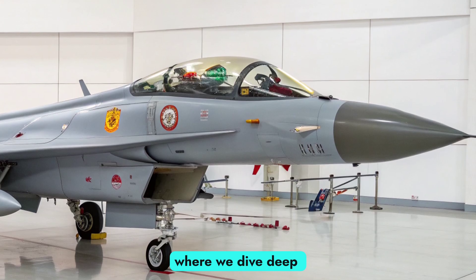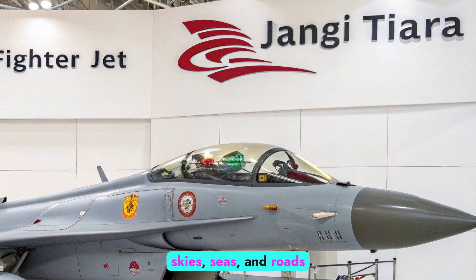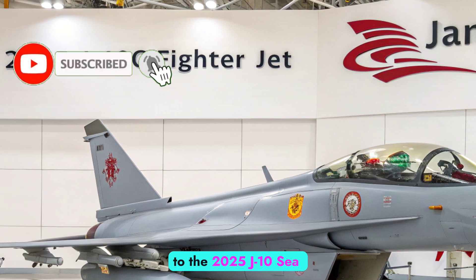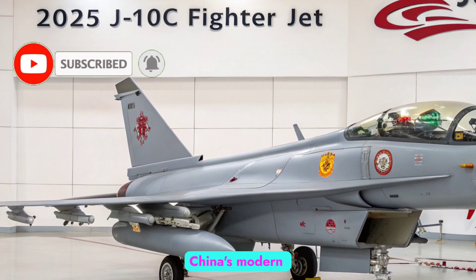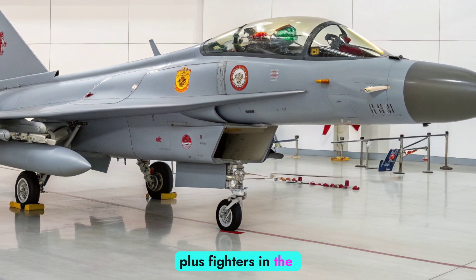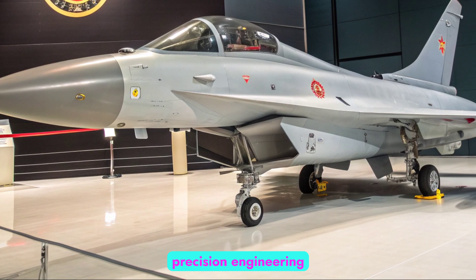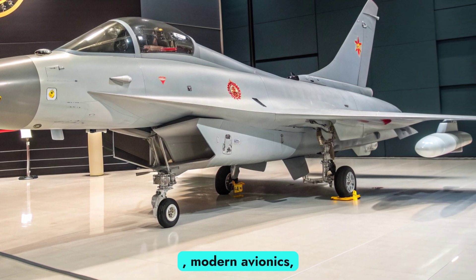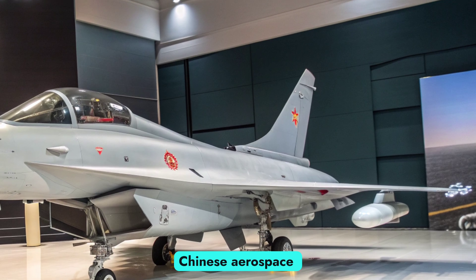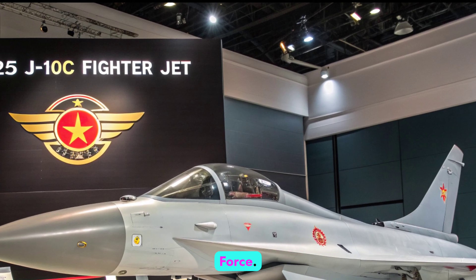Welcome to Autobike Focus, where we dive deep into the most advanced machines shaping our skies, seas, and roads. In this episode, we turn our attention to the 2025 J-10C fighter jet, China's modern multi-role aircraft that has steadily evolved into one of the most capable fourth-generation-plus fighters in the world. The J-10C combines precision engineering, modern avionics, and advanced weapon systems, representing the cutting edge of Chinese aerospace development and serving as a critical backbone of the People's Liberation Army Air Force.